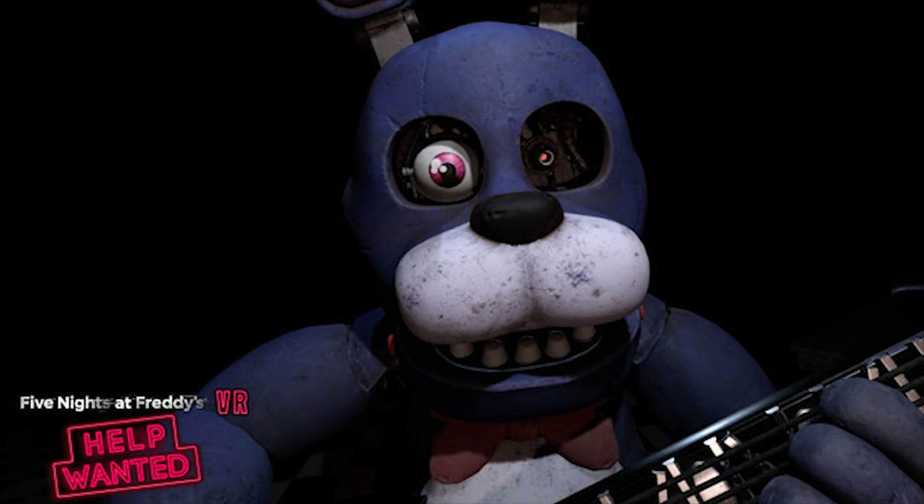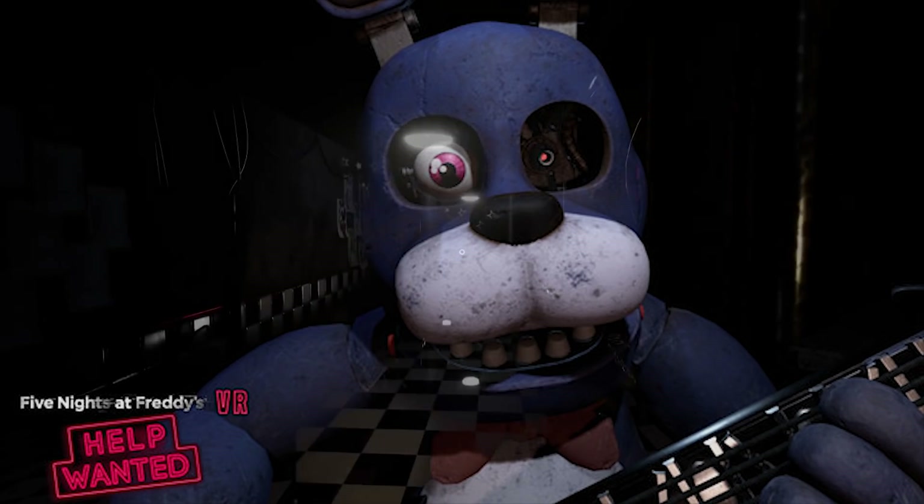The next screenshot we've seen before — it was actually from one of the original teasers on Scott Games, but it was in black and white. Now we have a full-colored version of it. It's Bonnie. Obviously when you're working on him, it looks like he's the one that you're going to have to put an eyeball in. So you're going to have to roll an eyeball right into that socket, and he's probably going to attack us. It's going to be terrifying.